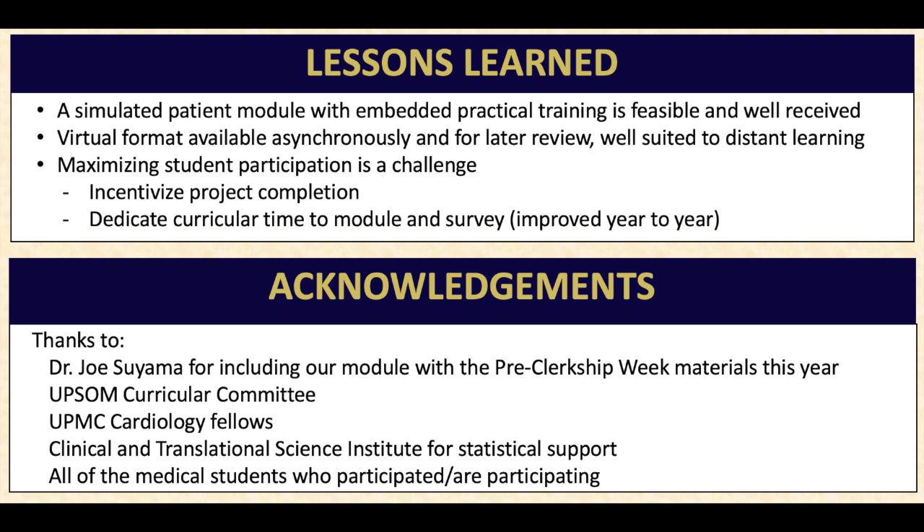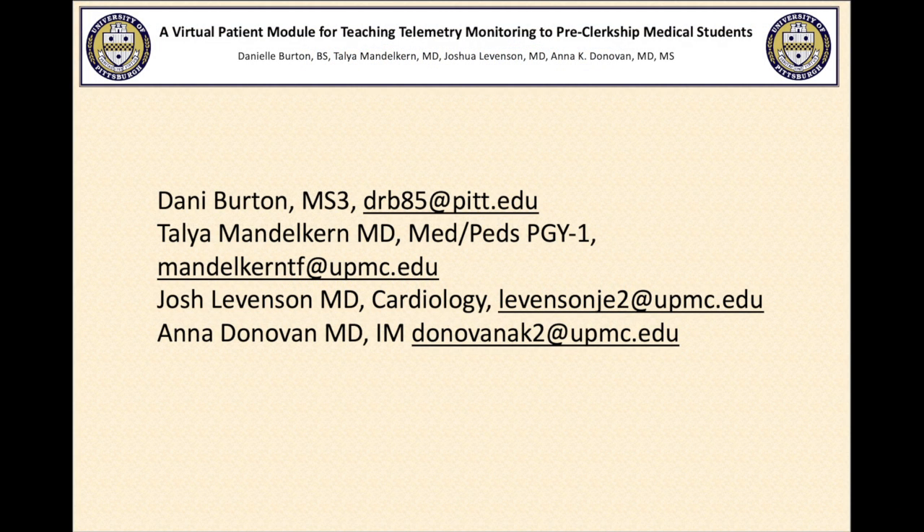Outside of a research study, this module could be offered at the start of rotations when cardiac monitoring will be most relevant, in order to provide the most benefit to students, galvanize participation, and optimize their retention of the material. It is a privilege to work with Dr. Mandelkern, Dr. Donovan, and Dr. Levinson to bring this module to my peers and get involved in med-ed. We would like to thank the following people, and here's our contact information. Thanks for the opportunity to share our research, and thanks for being with us!